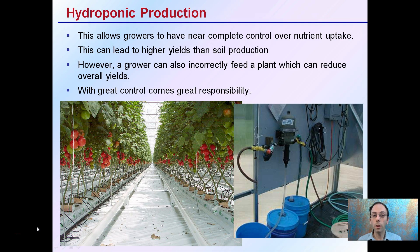However, growers can also incorrectly feed the plant, which can reduce overall yields. Because you can control everything the plant is getting — the exact nutrient solutions and exact concentrations — that's great. We have great control, but with that comes great responsibility. You can maximize yields, but the grower can also sadly mess things up if they're not careful.